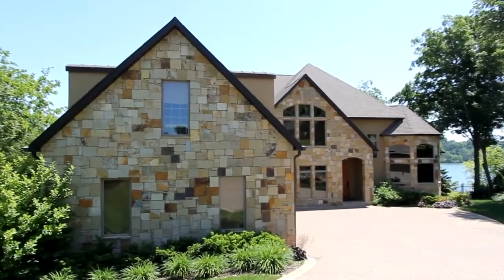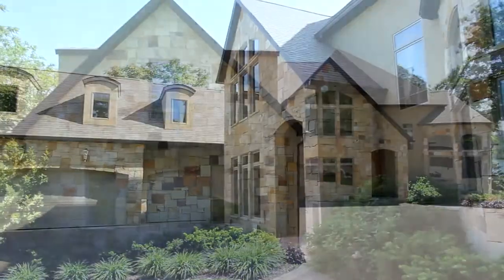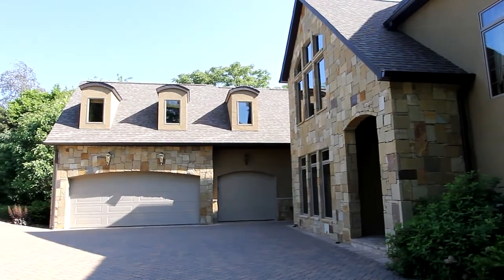With four bedrooms, four baths and three half baths, you will enjoy over 9,000 square feet of elegant living area.